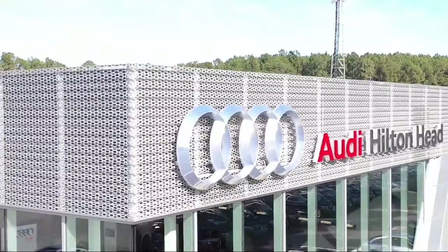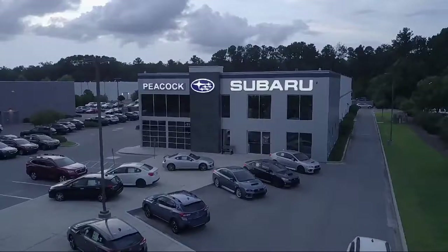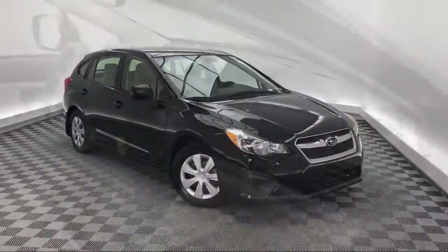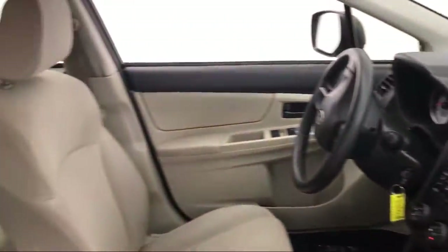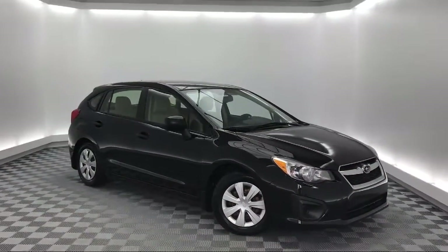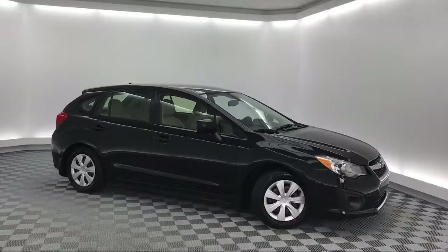Welcome to the Peacock Auto Mall, and here's a look at another one of our great vehicles from our extensive inventory. It comes equipped with electronic stability control, keyless entry, steering wheel controls, rear spoiler, tire pressure monitoring system, and air conditioning.